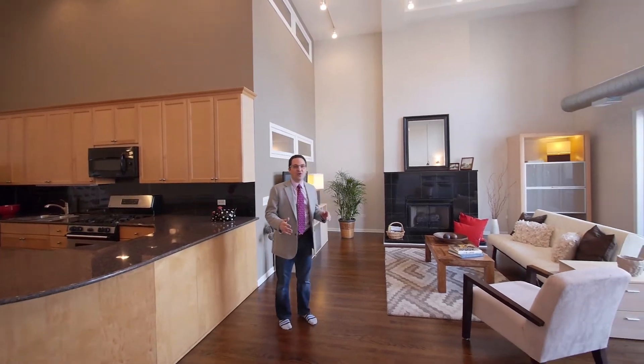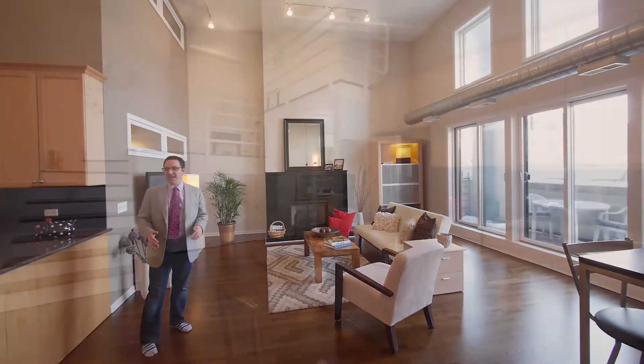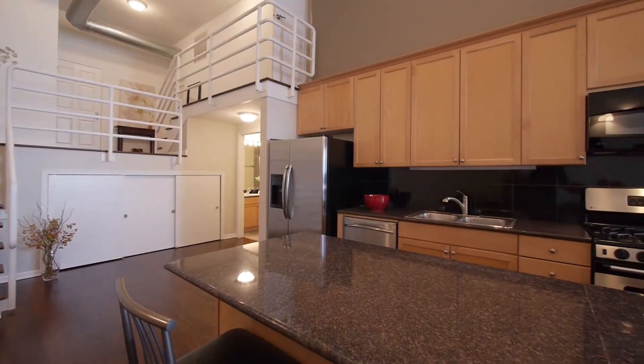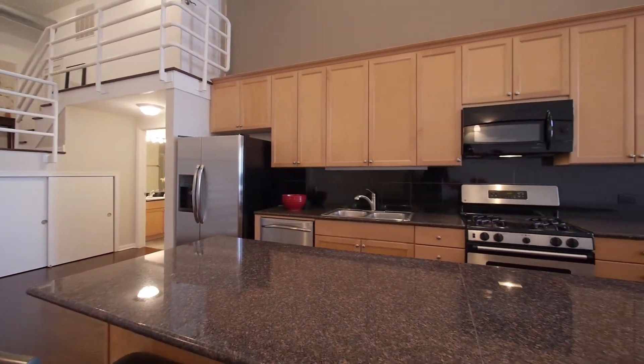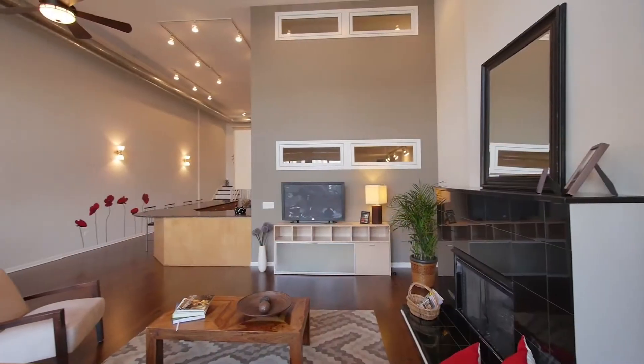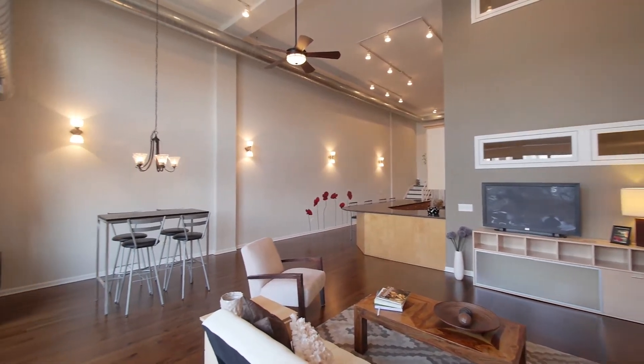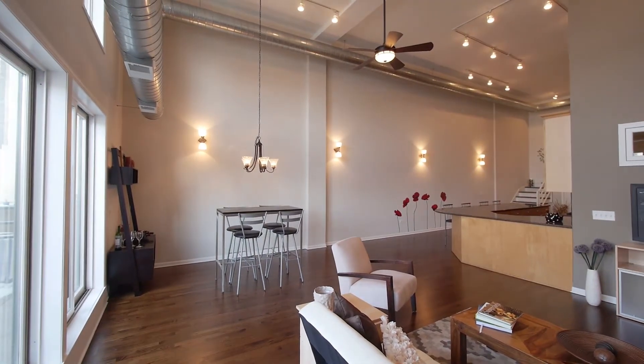It has incredible apartments just like this one with 18-foot ceilings that soar up and giant west-facing windows. There's solid oak hardwood floors throughout with a walnut stain, and the kitchen has granite countertops, maple cabinets, stainless steel appliances, and a gigantic peninsula for serving.